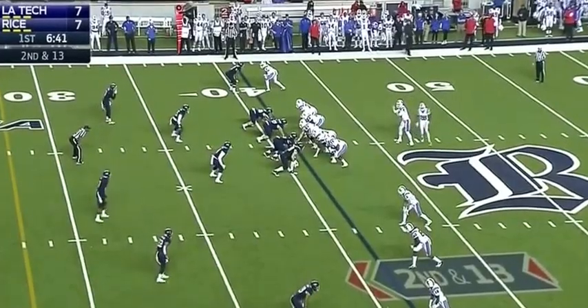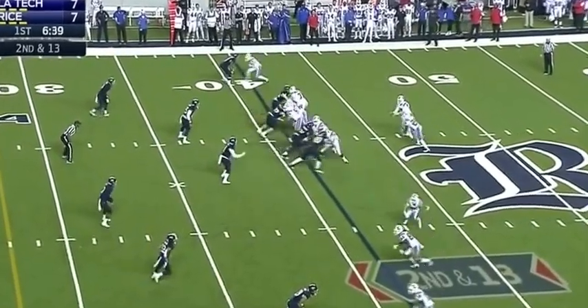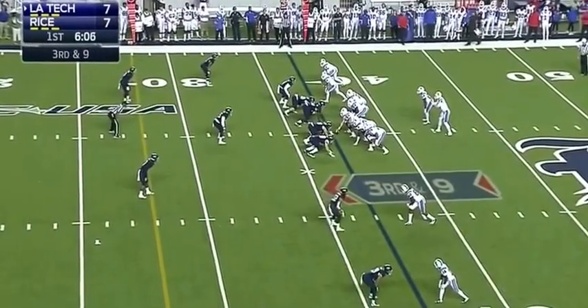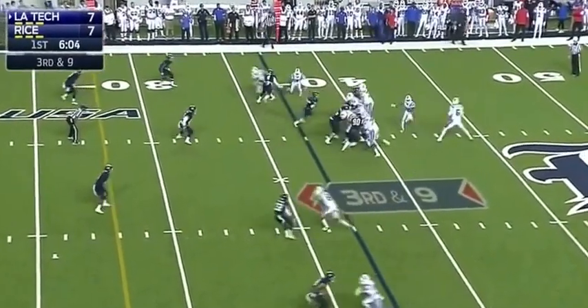Play clock at 5. And they'll give it to Dixon, finds room up the middle — actually making the game. Big third and nine here.